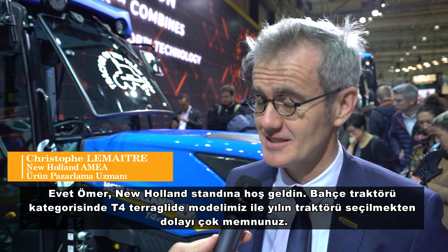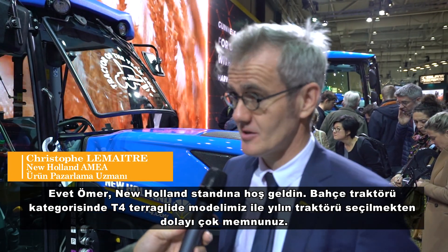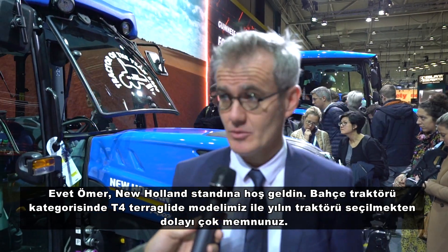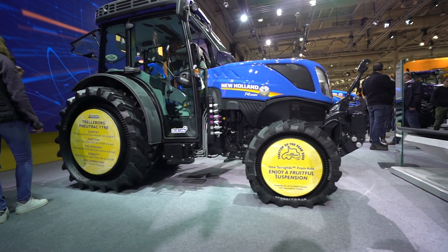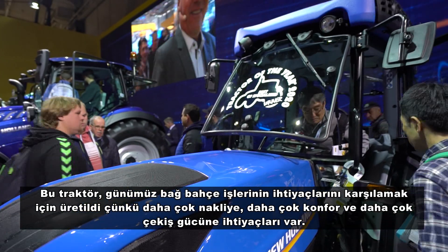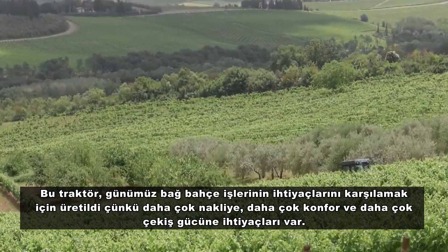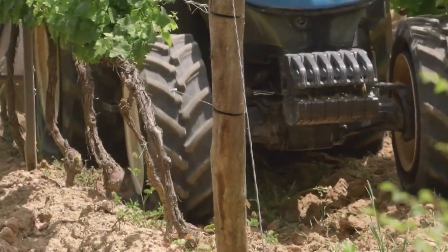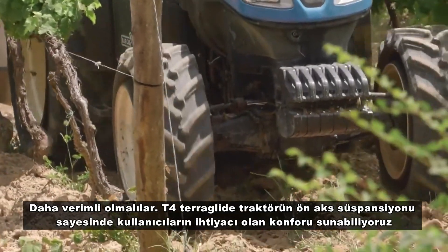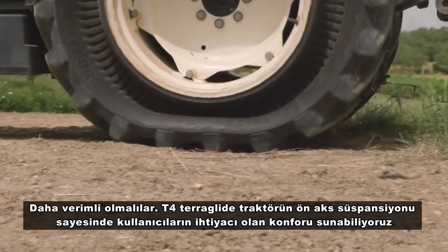Welcome to New Holland's stand. It's a great pleasure to have the best specialty tractor of the year for the T4 with the Terra Glide. This tractor truly addresses the needs of orchard and vineyard farmers today, who require more transport capability, more comfort, and more traction for overall productivity.